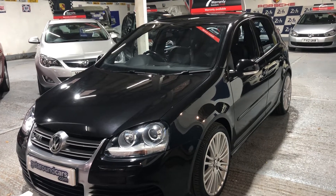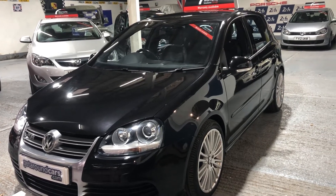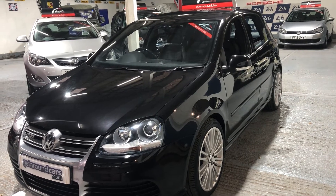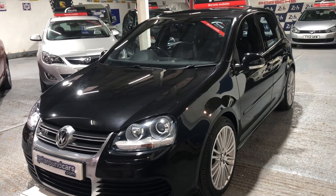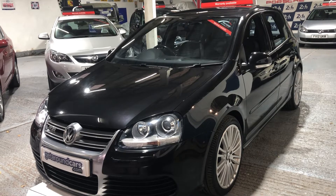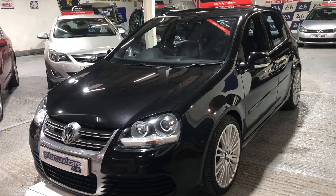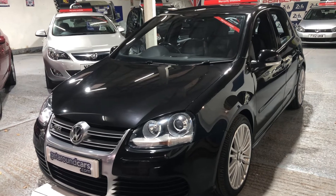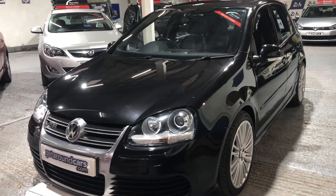Hello everyone, welcome to Get Around Cars online showroom. This is probably a car that you've been looking for or dreaming about for a long, long while. This is a genuine, unmolested, unmodified, original Volkswagen R32 Golf. It's a 3.2 engine V6. Come and take a look.